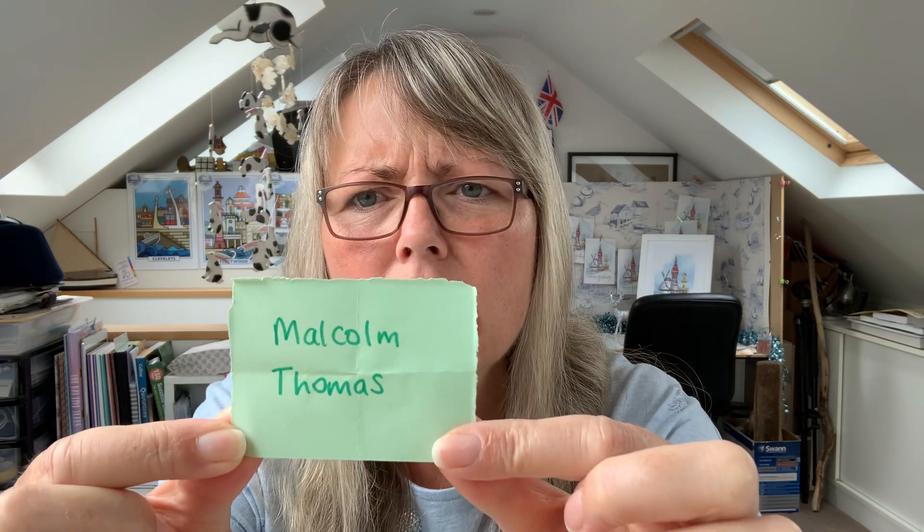Malcolm Thomas! There you go — Malcolm Thomas, you are the winner of these lovely pictures. Malcolm, I will contact you through the comment that you left on the competition and then send the pictures to you through the post. Well done, Malcolm!